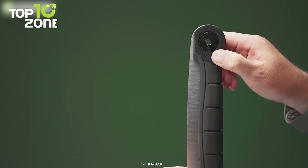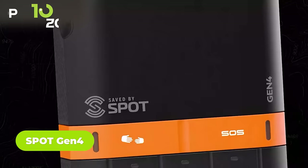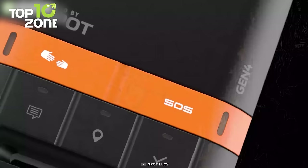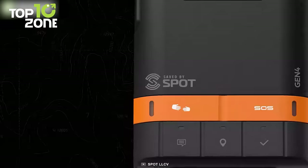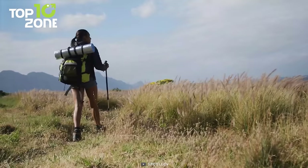Meet the Spot Gen 4, a GPS messenger that helps you stay connected with friends and family during adventures. Using GPS coordinates, this gadget allows you to send pre-made emergency text messages to your listed contacts. And in case the situation gets dangerous, its emergency SOS button sends a signal to the Focus Point International Rescue Team. The Spot Gen 4 is trusted worldwide and provides highly accurate locations, giving you peace of mind when trekking in unknown areas.